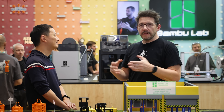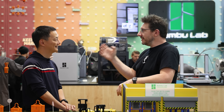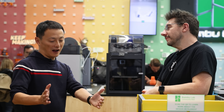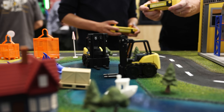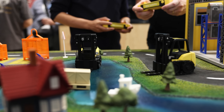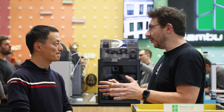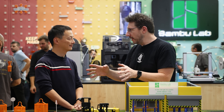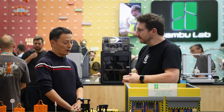One thing I noticed about the Bambu Lab booth at Formnext is that it's fun — and fun has been missing from a lot of industrial shows. If you visit our office, there are printers on every desktop and they're all printing funny parts — toys for themselves, not 3D printer parts. That's the spirit of Bambu Lab. Now, taking the next 12 months into consideration — at Formnext 2025, what does the Bambu Lab booth look like?